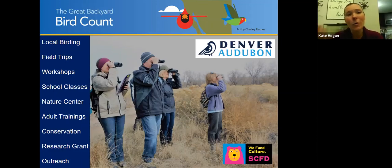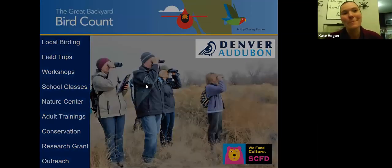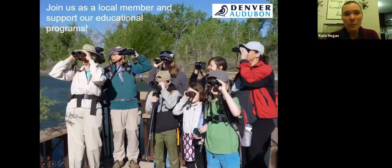There's a lot of great things going on, including this outreach program. I offer many types of programs with various agencies and organizations, and it's probably my favorite part of my job. If you haven't joined us as a local member to support our educational programs, that would be wonderful. We're funded by the Scientific and Cultural Facilities District grant program and by local members and supporters in the Denver metro area who believe in what we do.